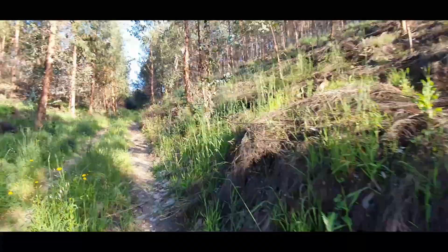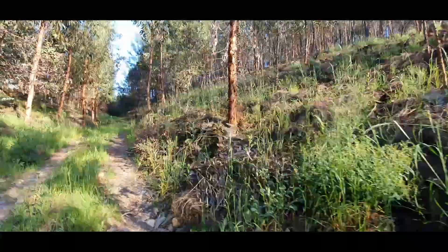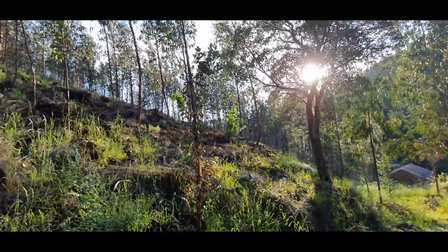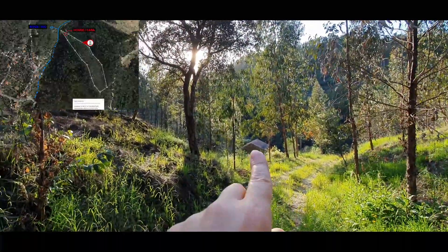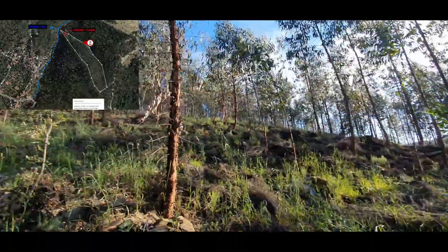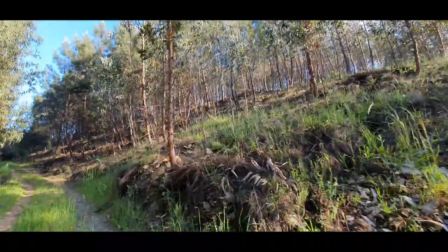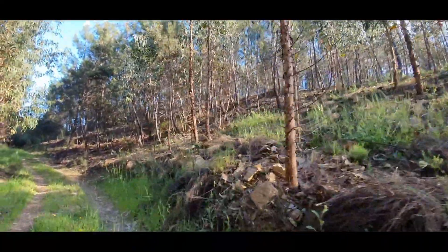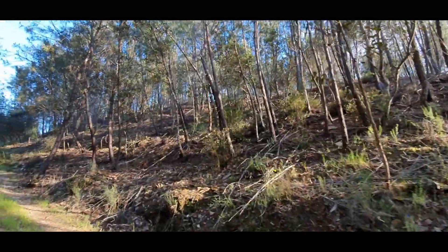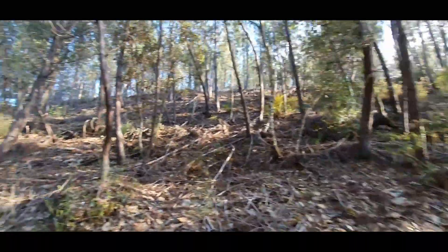Here is my car. The house is in there. All of these pines and eucalyptus are in the property — you can cut them to make some money and then invest in the house.